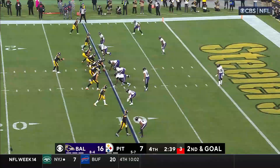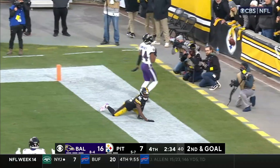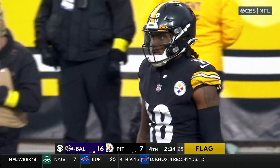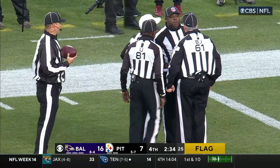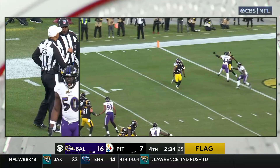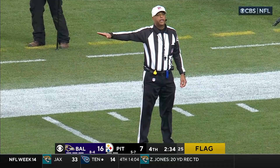Trubisky to the end zone — incomplete, as Humphrey was watching Deontay Johnson, with a flag. One official is calling holding, one official is calling defensive pass interference. Holding would be half the distance; defensive pass interference would take this down to the one. This is a big call as they discuss which one to go with. There were two fouls on the play: pass interference offense, number 18; pass interference defense, number 44. Those penalties offset.